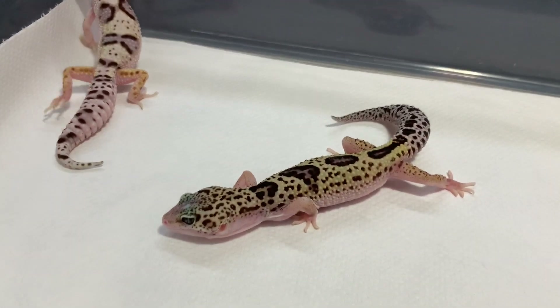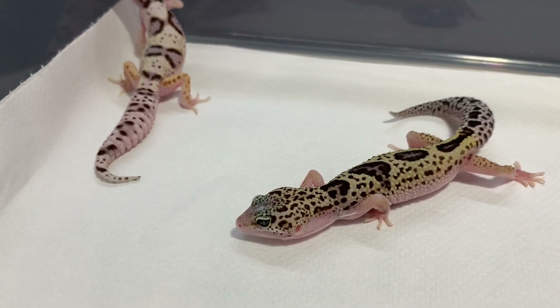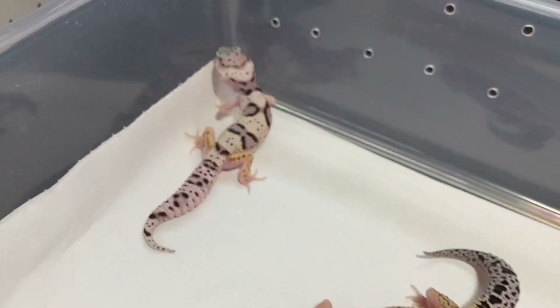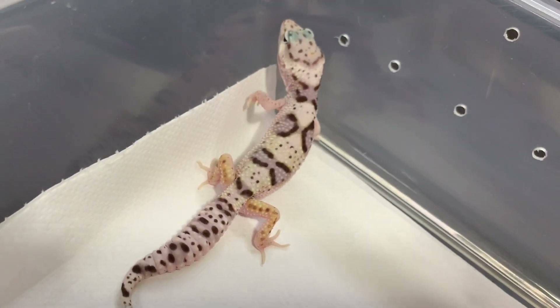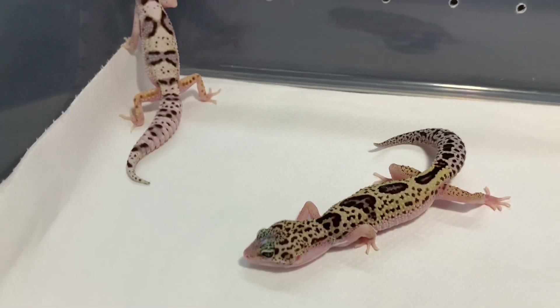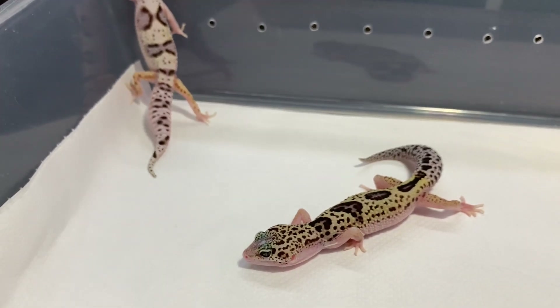Just look how cool these guys are. This one has an incredible eye and eye markings. You can just see the bold pattern on the back of this one — this one's much lighter. Two incredible leopard gecko holdbacks. We're very happy with these.